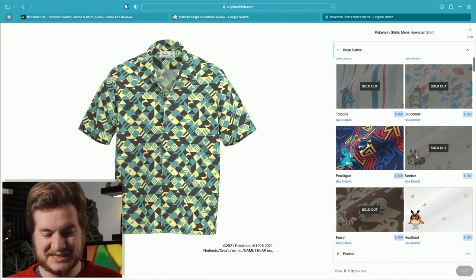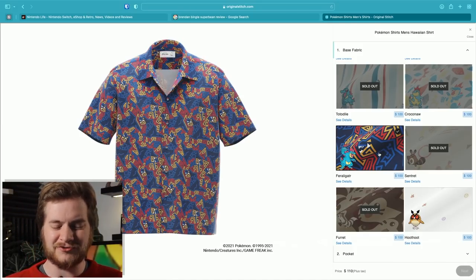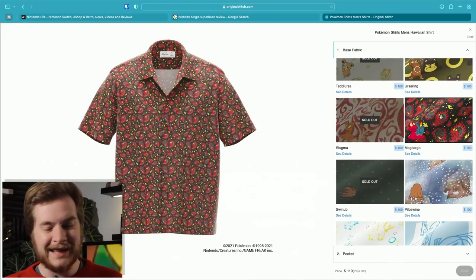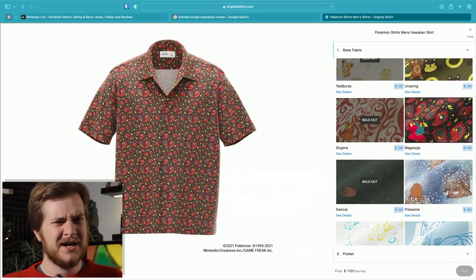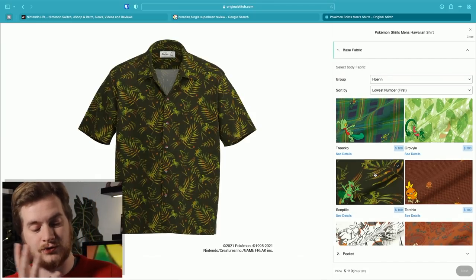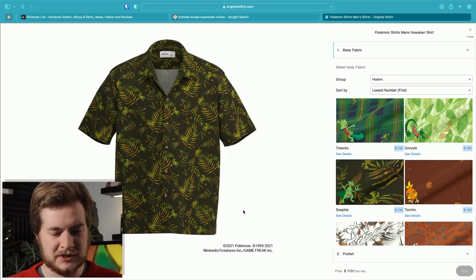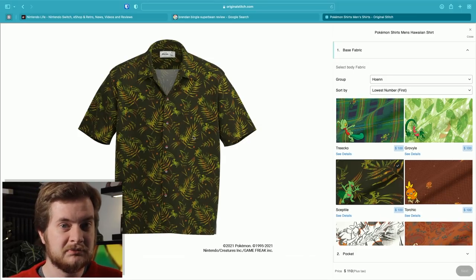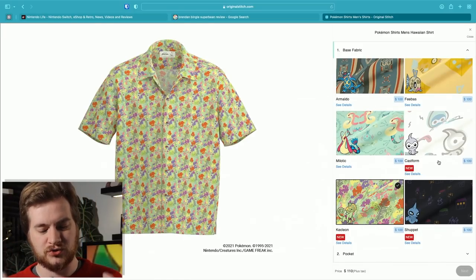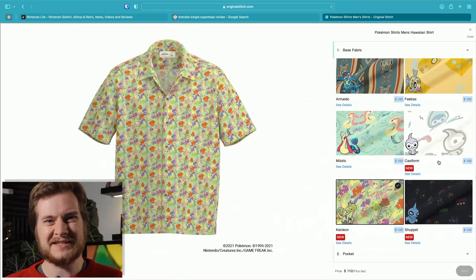Let's see what Johto has to offer. We start off with the starters. Ooh, Feraligatr - let's have a closer look at you. Again, I like it, but it's not really screaming Hawaiian to me. It needs more natural angles perhaps. Although that is a strong contender - I like the paisley sort of look. The pattern's quite small though; I'd prefer something bigger. Ooh, I do like that one - it's not quite gaudy enough for me, but I like the natural shapes and I like Sceptile. You look at it and sort of go, that just looks like a shirt - you have to look really closely to notice it's Sceptile.